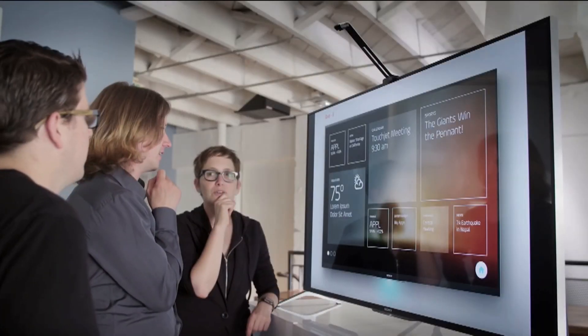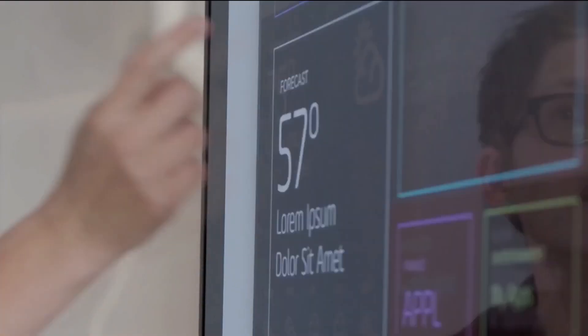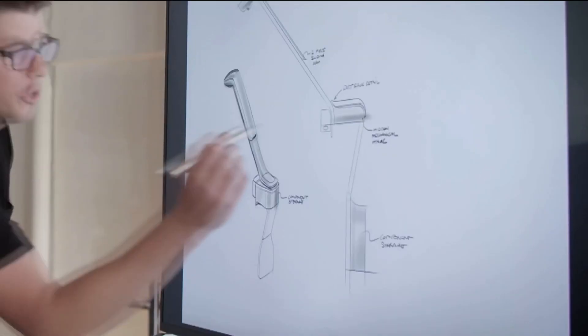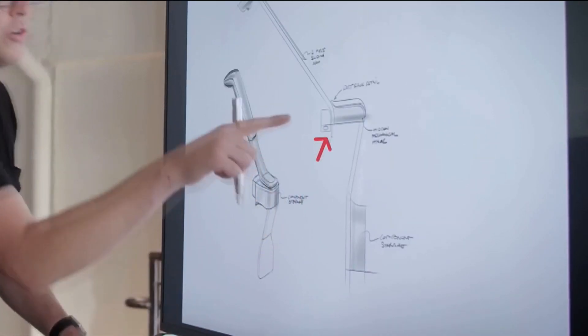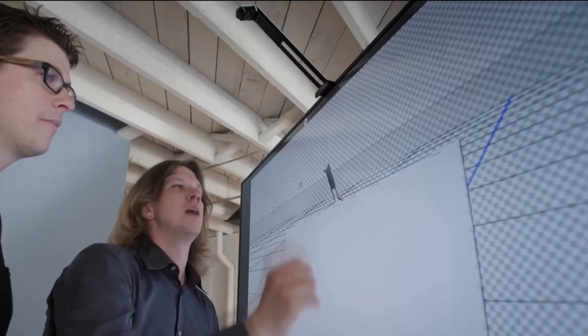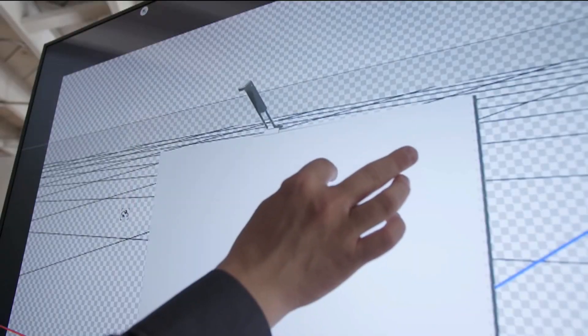We've all seen giant touchscreen media walls used on cable news networks, allowing anchors to annotate and guide us through election night coverage. It makes for a powerful news presentation. Don't you wish to do the same in your conference room? The problem is these large touchscreens are quite expensive, costing up to tens of thousands of dollars.